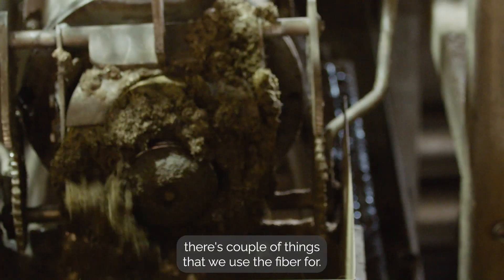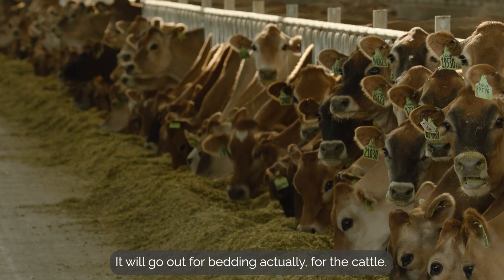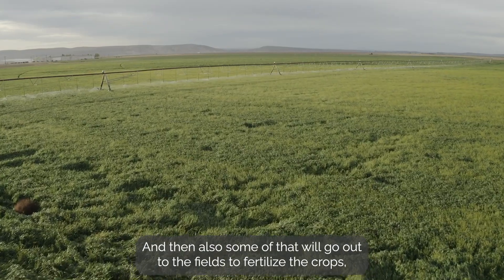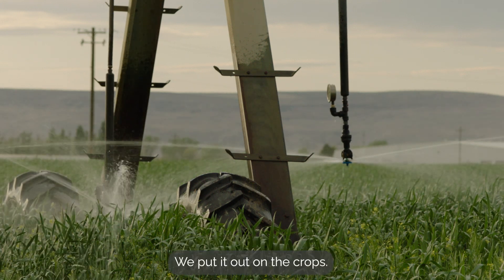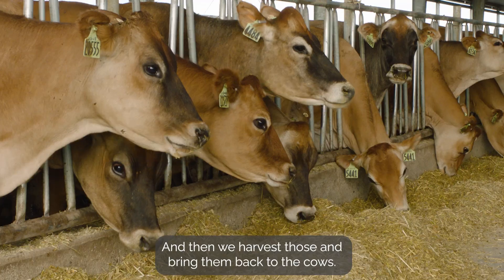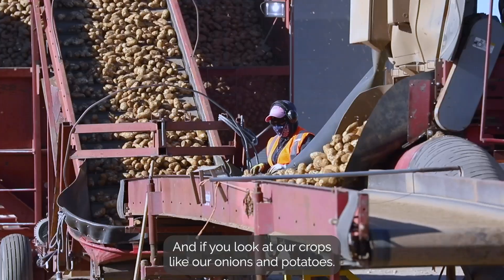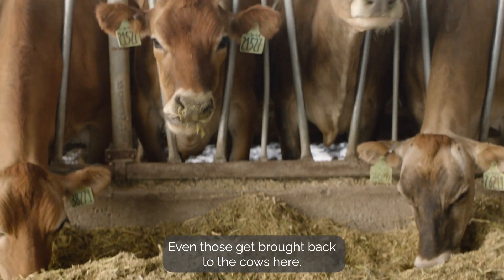After the digester, there are a couple things that we use. The fiber form will go out for bedding for the cattle, and then also some of that will go out to the fields to fertilize the crops, which will then become feed for the cattle. We put it on the crops, harvest those, and bring them back to the cows. And even crops like our onions and potatoes — there's always processing waste, and even those get brought back to the cows here.